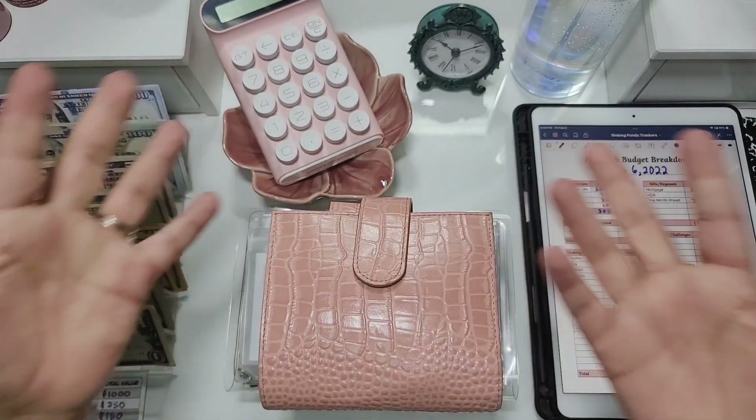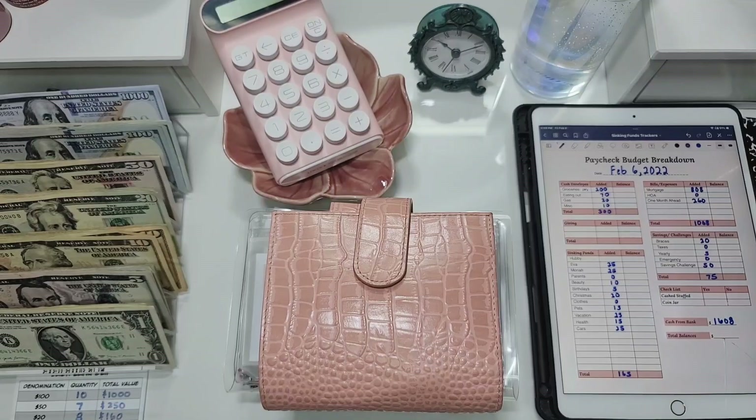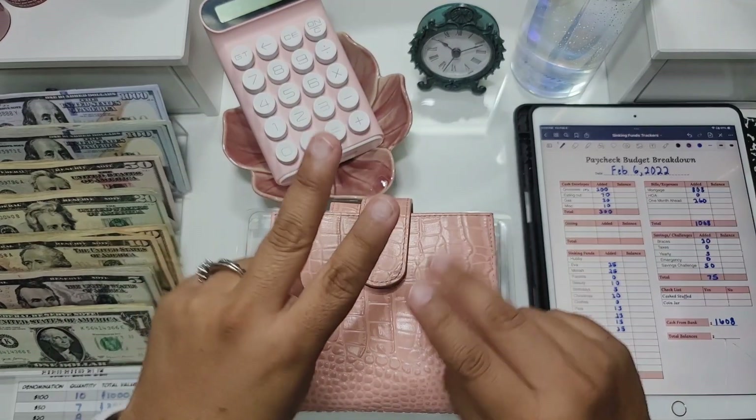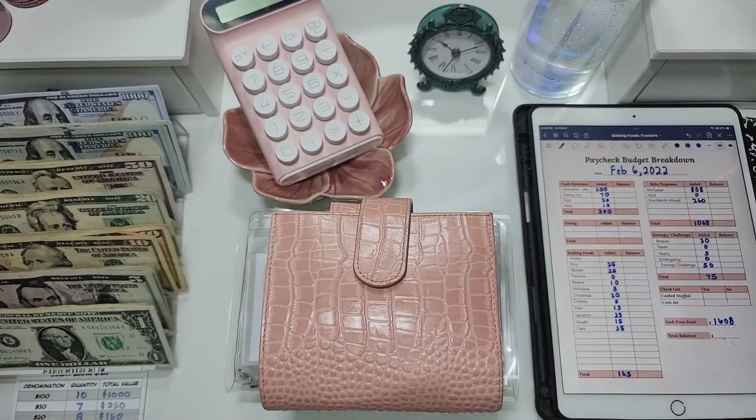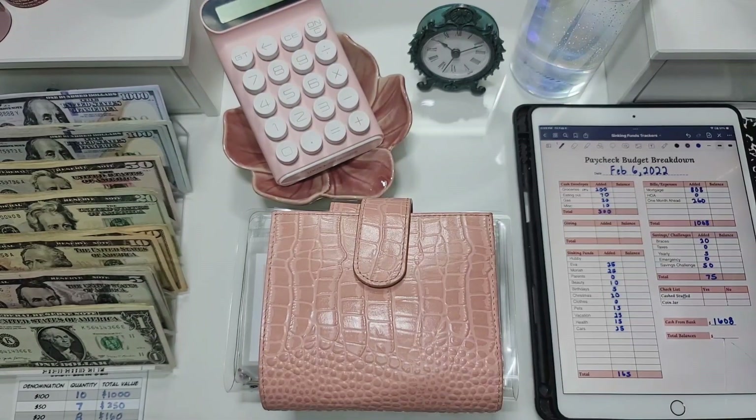Hey you guys, thank you so much for coming to another video. This is my February cash stuffing for paycheck number two. I have everything set out already so we're just going to jump right into it. It is so cold here in Texas right now — it's probably about 20 to 21 degrees.